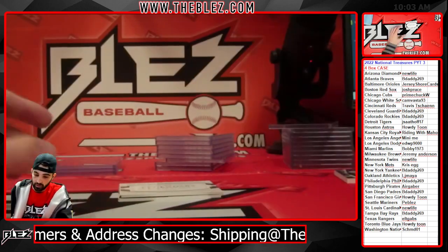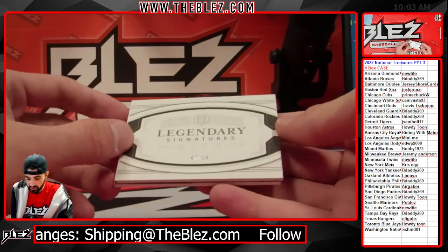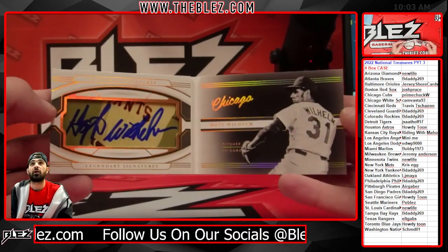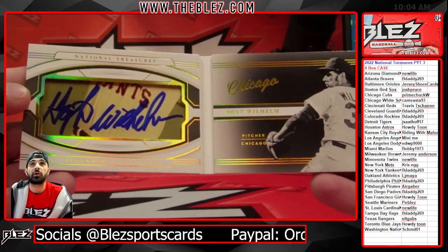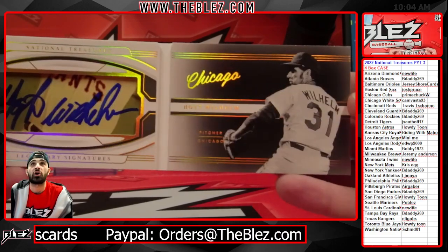We are ending it all with a booklet — Legendary Signature City, 7 of 10, of Hoyt Wilhelm. The cut booklets are much better looking this year when they put the picture on the right. Hoyt Wilhelm cut — they show him in his Giants uniform but it says Chicago.